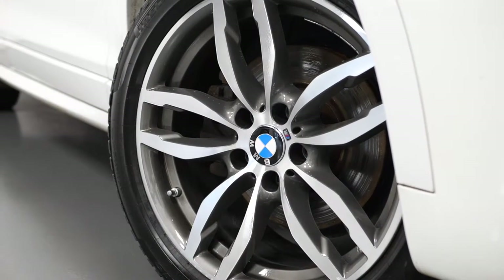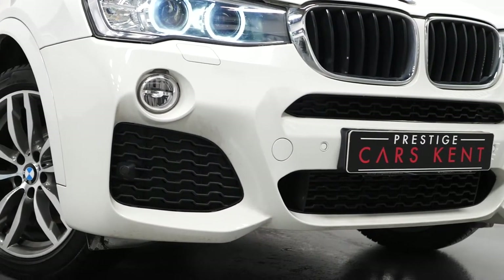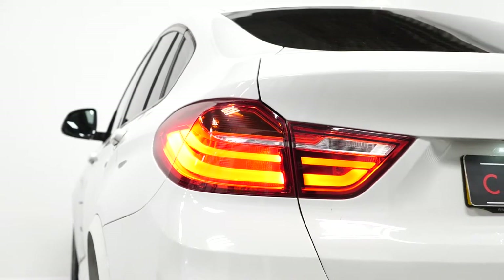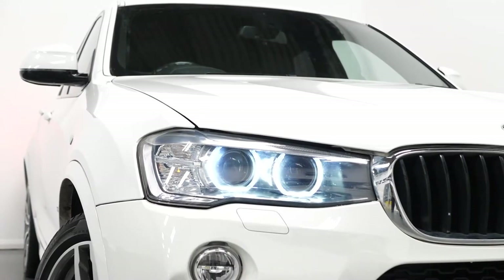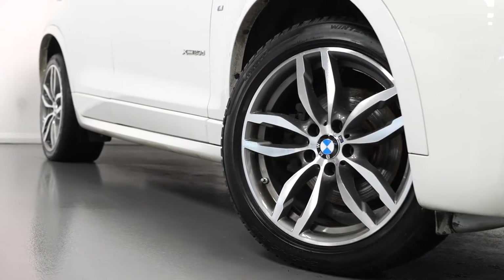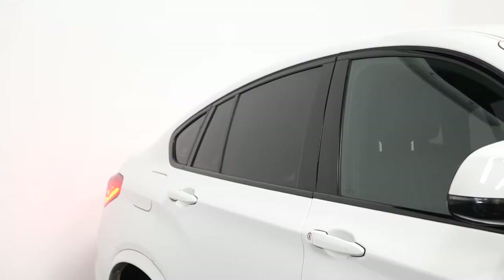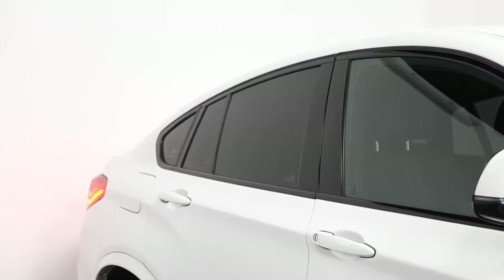Starting with the exterior, you can see that this vehicle comes with the M Sport exterior body styling, including the unique front and rear bumpers. You also get the chrome exhaust pipe finishers, the LED tail lights, the LED daytime running lights with the bi-Xenon main beam headlight system, the 19-inch M Sport design alloy wheels painted in grey with the diamond turned facing, privacy glass for the rear windows and also a full leather interior.